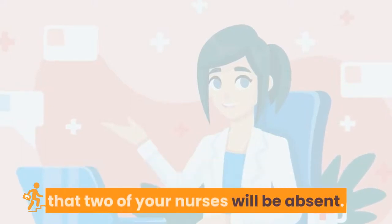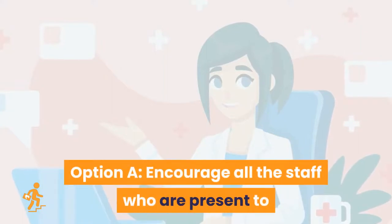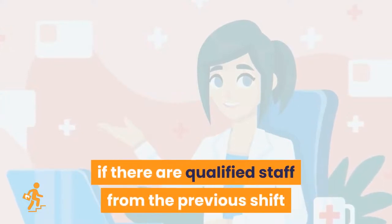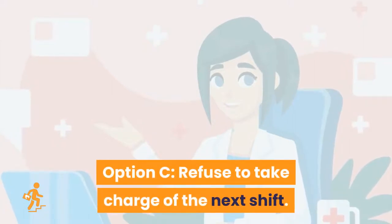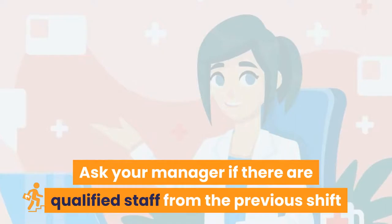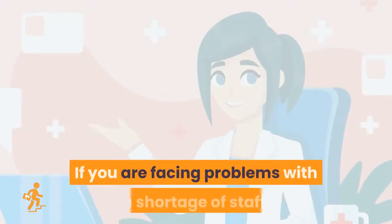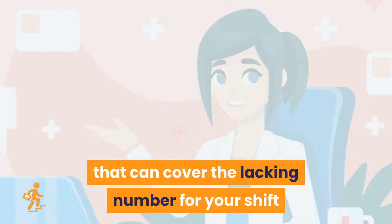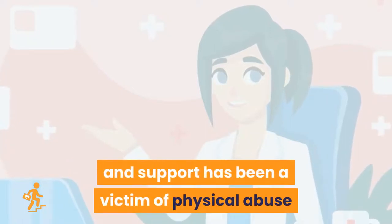Question 14: When you are about to take charge of the next shift, you are informed that two of your nurses will be absent. Given the staff shortage, what will you do? Option A: encourage all present staff to do their best. Option B: ask your manager if there are qualified staff from the previous shift to cover while you try to replace new nurses. Option C: refuse to take charge. Option D: all of the above. Option B is the correct answer. If facing a staff shortage, always ask your manager if qualified staff from the previous shift can cover while you arrange replacements.